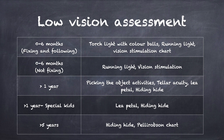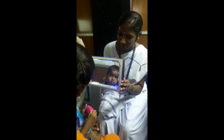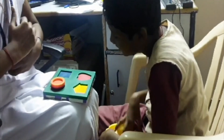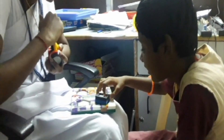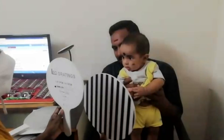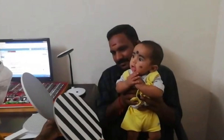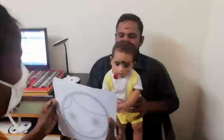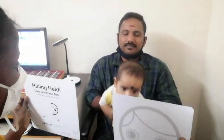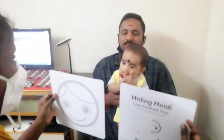For infants from zero to six months who have visual potential of fixing and following light, torchlight with color balls and running light are used. For infants who cannot fix to light, color balls and running lights are used for vision stimulation. For children more than one year, vision stimulation is enhanced by picking object activities and assessment is done using Teller Acuity, Kay grating, and Hiding Heidi. If the child is special, only Kay grating and Hiding Heidi are used. For children more than five years, Hiding Heidi and Pelly Robson chart are used.